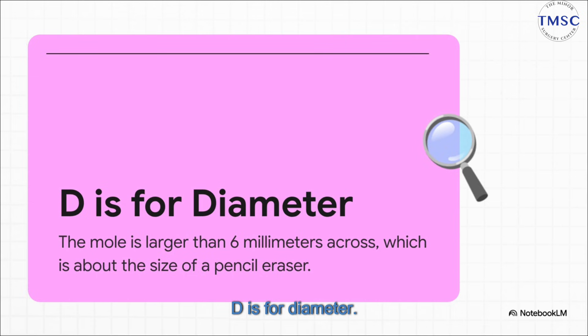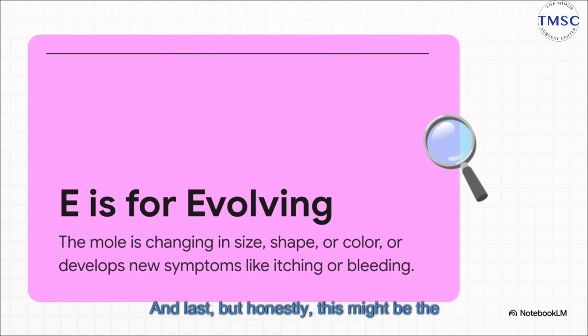D is for Diameter. The classic rule of thumb here is anything larger than a standard pencil eraser — about 6 millimeters across — that's definitely something to watch. But, and this is super important, melanomas can absolutely be smaller, especially when they're just starting. So think of size as a guideline, not a hard and fast rule.